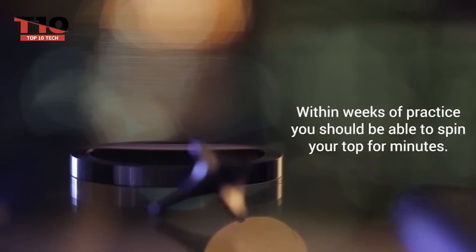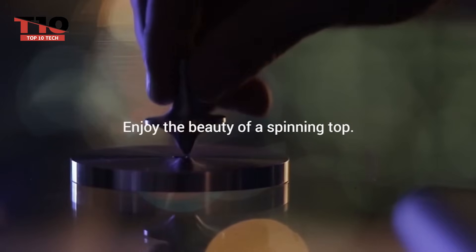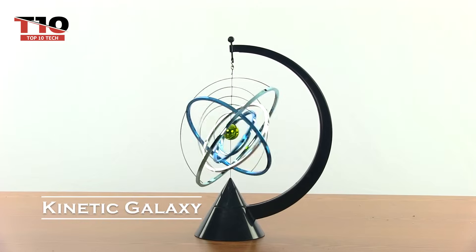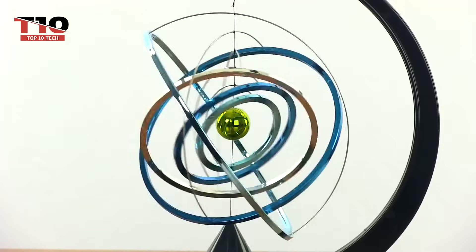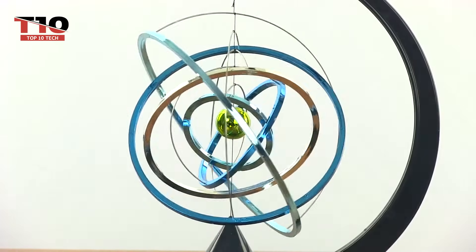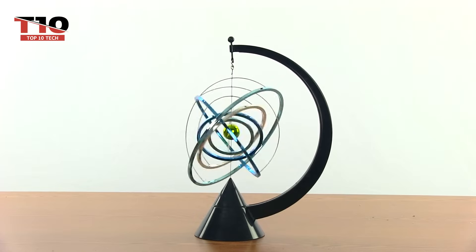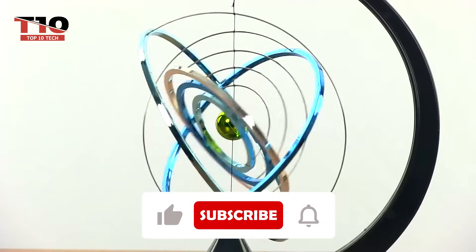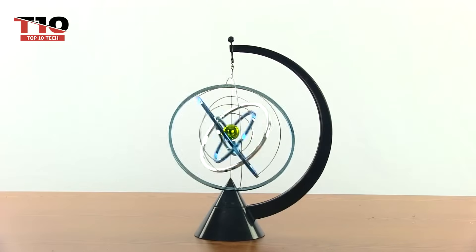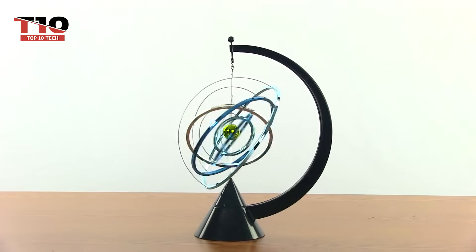The days of fidget spinners are long gone, but this fascinating toy is here to take their place. Those who are obsessed with space especially adore the Kinetic Galaxy desk toy — not only does it look stunning when it moves, but even in its non-working state, the holographic color-shifting effect on the rings is captivating. Simply spin the cone to observe the remarkable metallic orbits moving in complex ways. This device is yours to construct, much like a Lego project, and instructions are included. It would look fantastic on a bookshelf for anyone interested in science or astronomy.